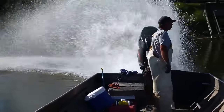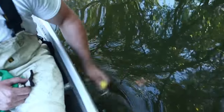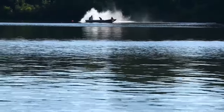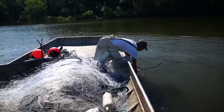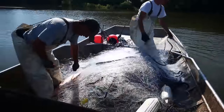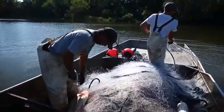After it's deployed, you basically drive around, rev your motor, and bang on the boat. The idea is to scare the Asian carp into the net. To date we've deployed 162 miles of gill and trammel nets into the water.